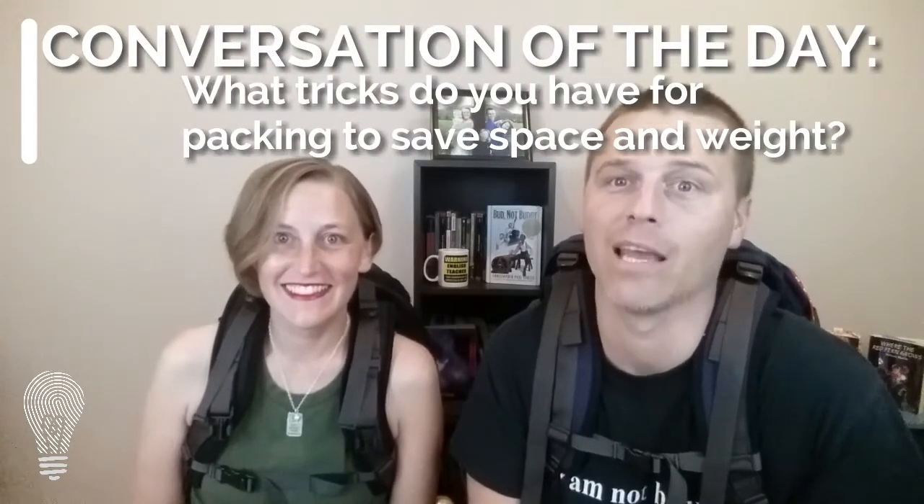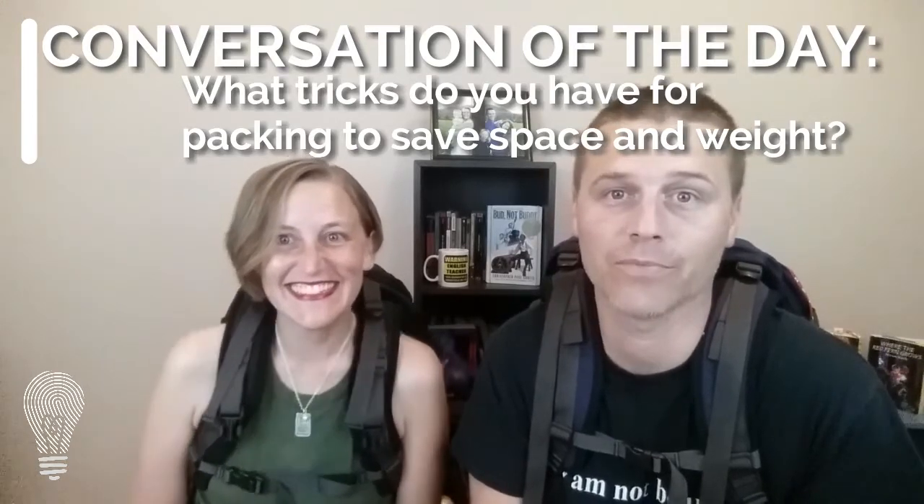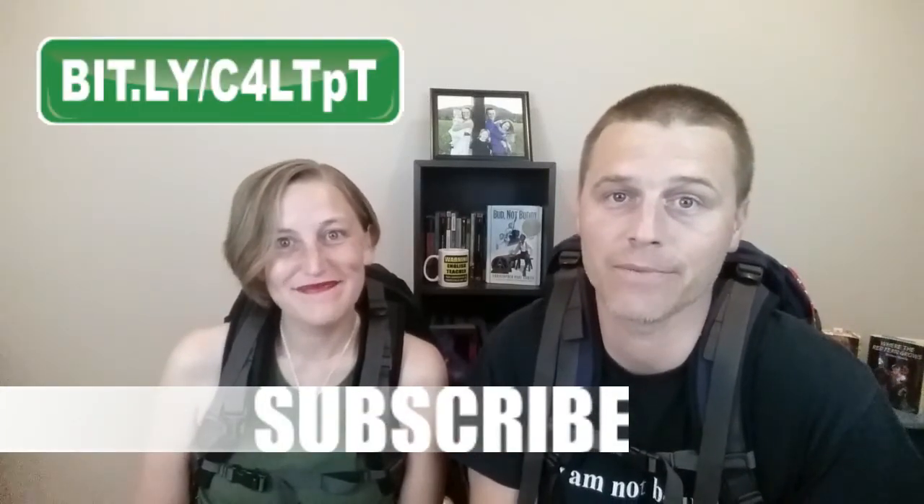So there are our ideas — they're just ideas though, and we welcome yours too, because we are Creative for Learning. The conversation for the day is: what trick do you have for packing to save space, weight, and ease of travel? Share them down below. Keep being part of our community — we love you. Subscribe to the channel, share this with other people, and keep being awesome.